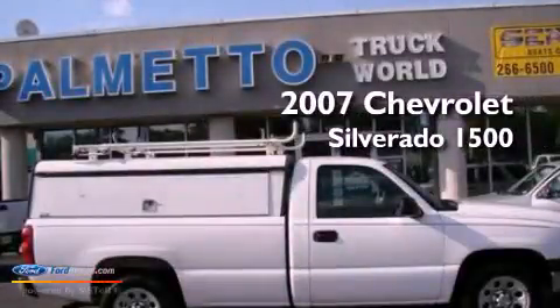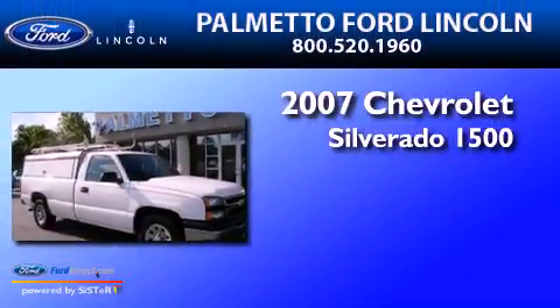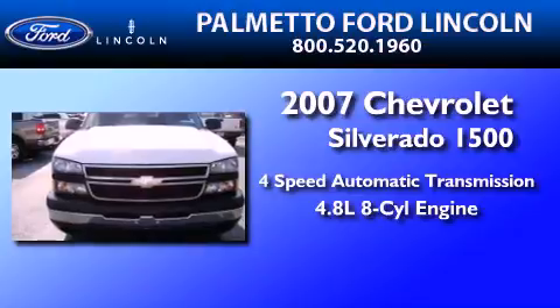This is a 2007 Chevrolet Silverado 1500. This truck has a 4-speed automatic transmission and a 4.8-liter V8.